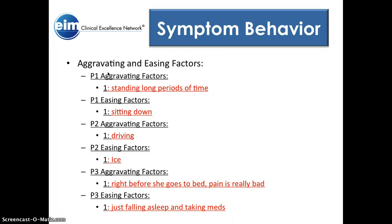Aggravating factors: the primary one was standing for long periods of time, and the thing which eased that was sitting down. Another aggravating factor was driving, and something that eased that would be stopping driving or ice. A third aggravating factor was right before she went to bed — the swelling and pain would be really bad. She eased that by either falling asleep or taking her meds. When she fell asleep she felt fine, and in the morning she didn't really have any problems.